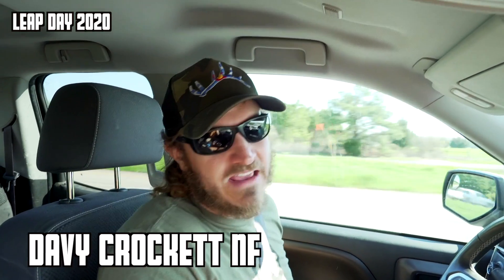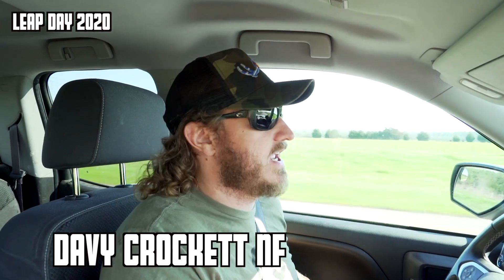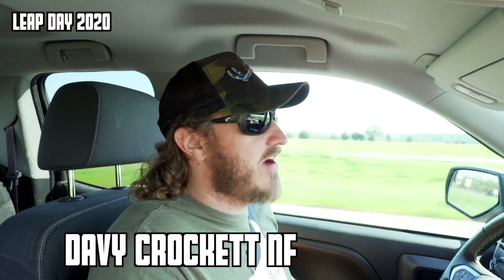Good morning slash afternoon, woods people. We are doing another episode of the Mascot Challenge and we are headed to the Davy Crockett National Forest. Our buddy Derek sent us a map dot that we're going to go check out down here. We're probably going to do a little scouting around, try to avoid some floodwaters and find some deer sign and cool places down here.